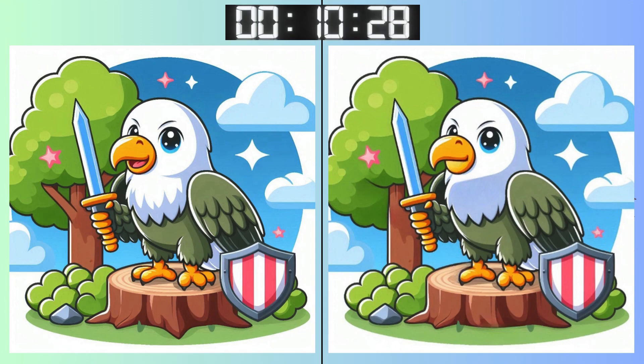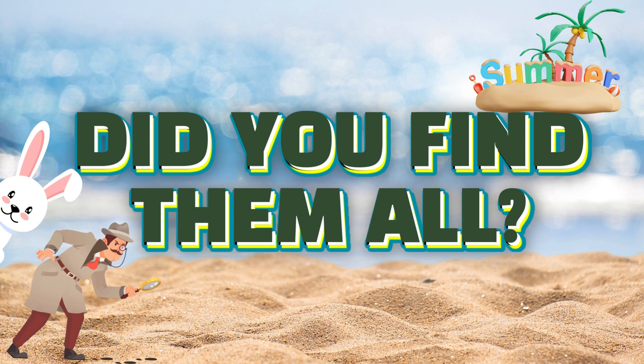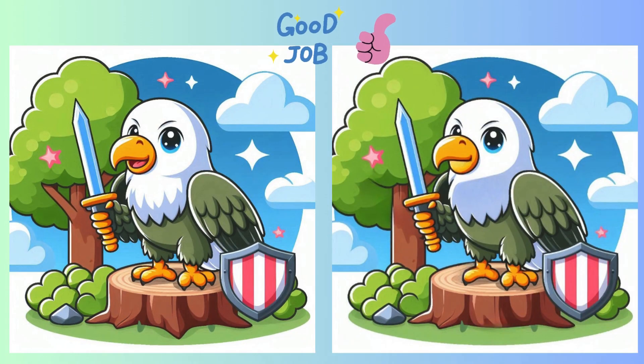Last moments to spot those tricky differences. Stop. Locked in your answer? Did you spot it? Revealing the correct answer now.